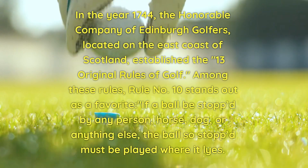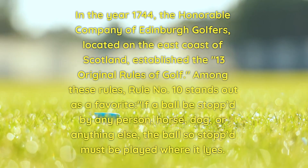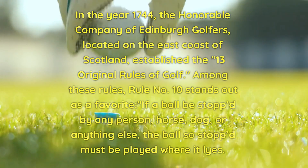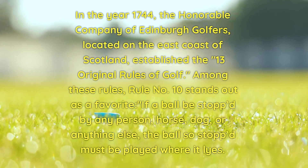In the year 1744, the Honourable Company of Edinburgh Golfers, located on the east coast of Scotland, established the 13 Original Rules of Golf. Among these rules, Rule No. 10 stands out as a favorite.